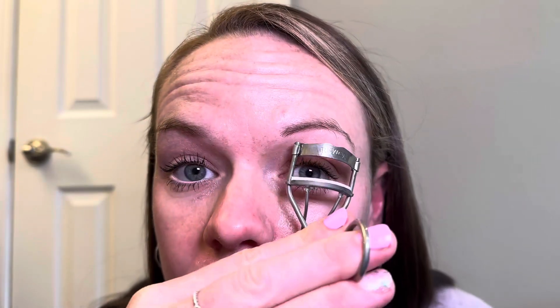Check out this extra large tubing mascara from Tarte. This stuff goes on so well and really lengthens my lashes. I already put a little bit on earlier, but just to show you, it creates these little tubes on your lashes. I don't think my lower lashes have ever looked this long.